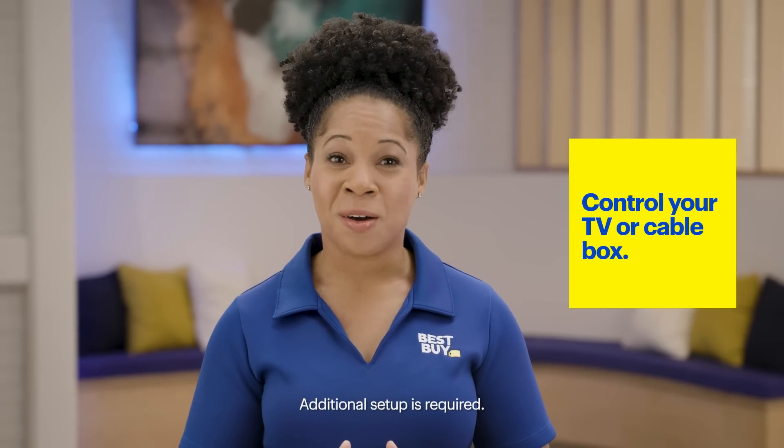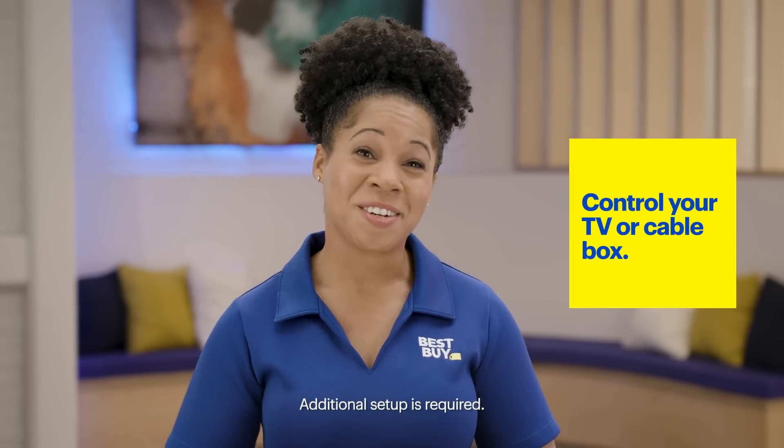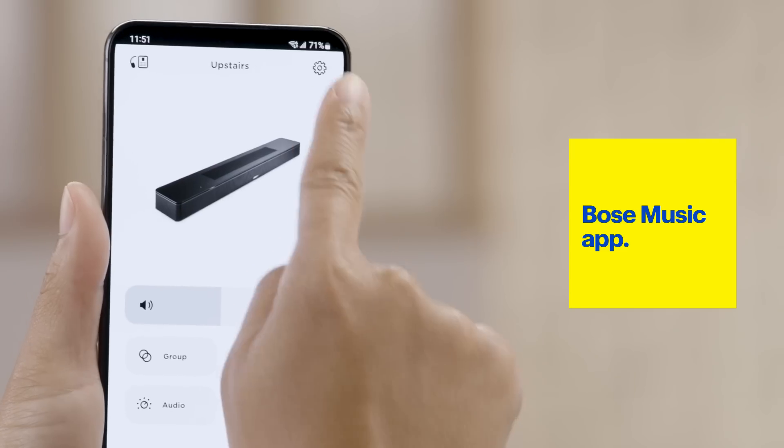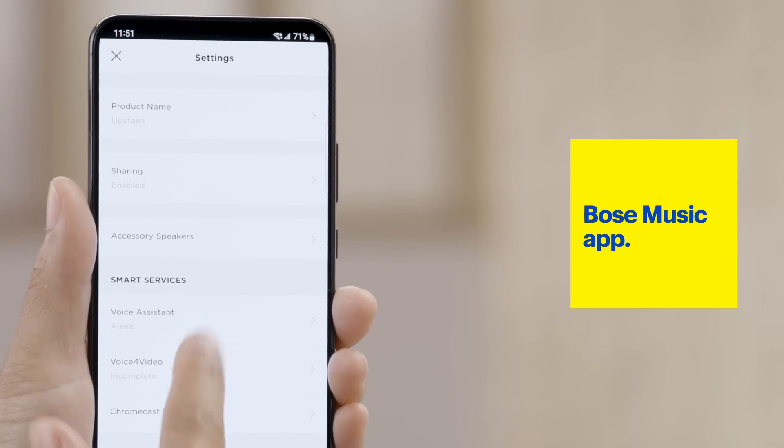With Alexa built in and Bose Voice for Video, you can use your voice to control not only the soundbar, but also your TV and your cable or satellite box. The Bose Smart Soundbar 600 will power on your TV, set the correct input, and change the channel so you don't have to lift a finger. Make sure you check out the Bose Music app to link Alexa to the soundbar and set up the Bose Voice for Video feature.